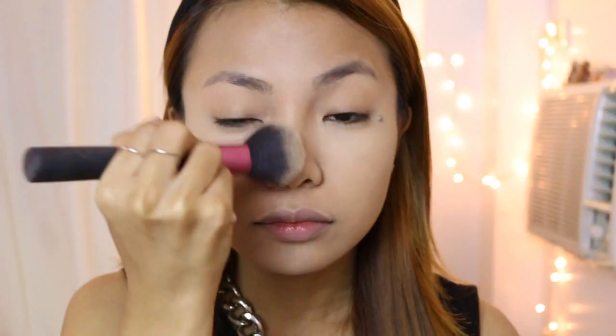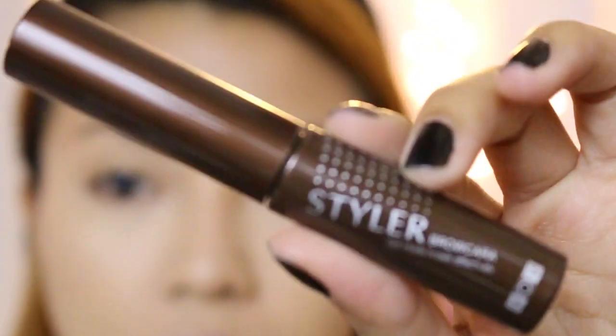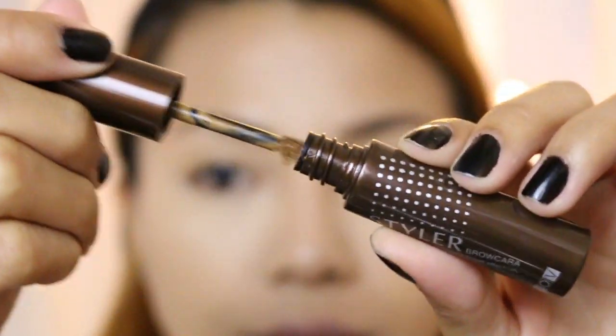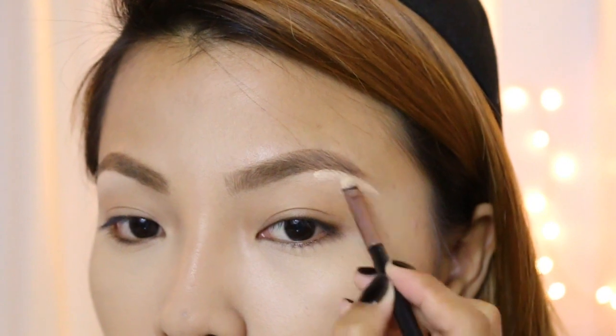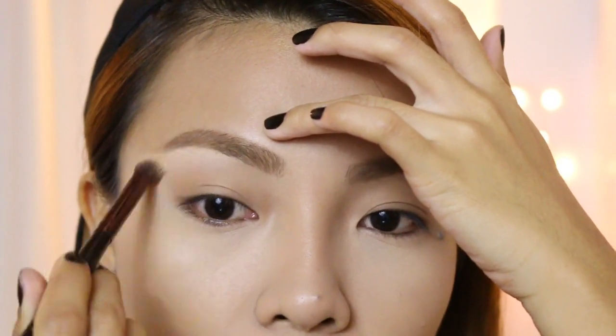I'm using the new Beauty Cosmetics highlighter brush to apply it. For the rest of the face, just set it with any powder foundation. Her eyebrows were pretty light, so I'm going to use the lightest eyebrow powder that I have to achieve that, using an angled brush. Then I apply the lightest brow gel that I have, the BOV Brow Cara. To make the brows a little bit higher, I use a cream concealer and carve out the edges, then blend it out with a synthetic blending brush.